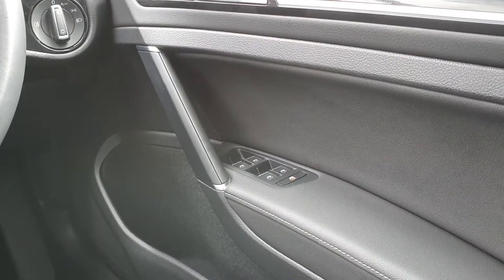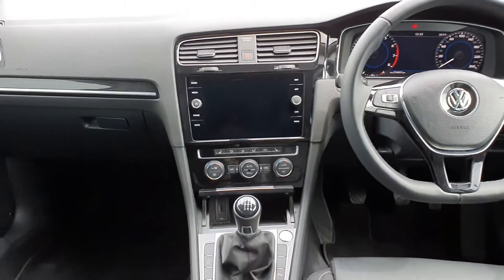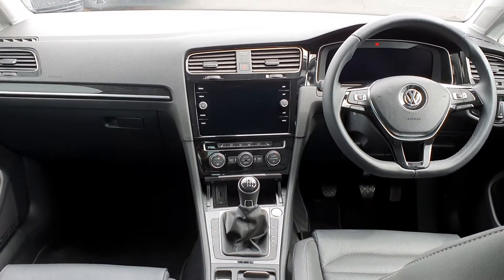Electric windows front and rear, and then your automatic headlights. As mentioned at the start of the video, if you do have any further questions or queries about this car, please feel free to give us a call. Thanks so much for watching.